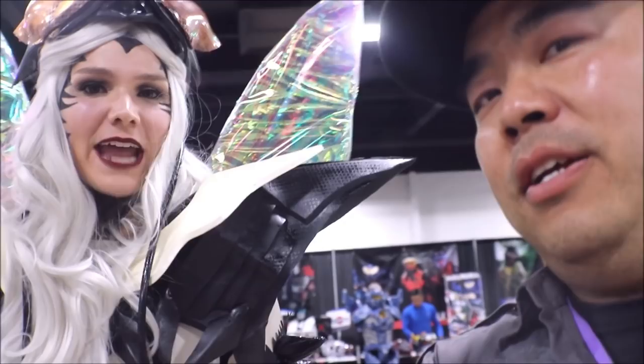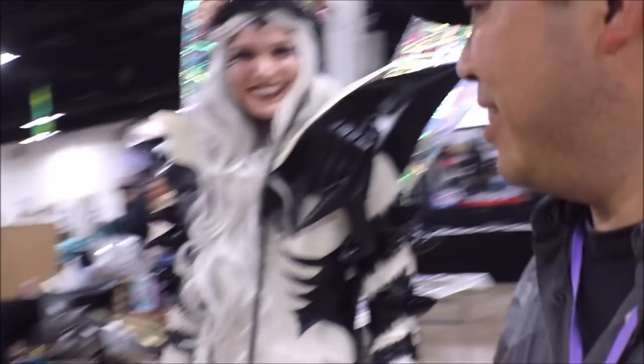Who are you supposed to be? I am Mosquito Girl from One Punch Man! Oh, I thought you were wearing something — let's look. How long does it take to suit up? This took about a month to build, and then about an hour to put on, but with makeup it's like two hours. Is your booth all cosplay? Yes! Here's her booth right over here — check out her Instagram feed. Thank you!